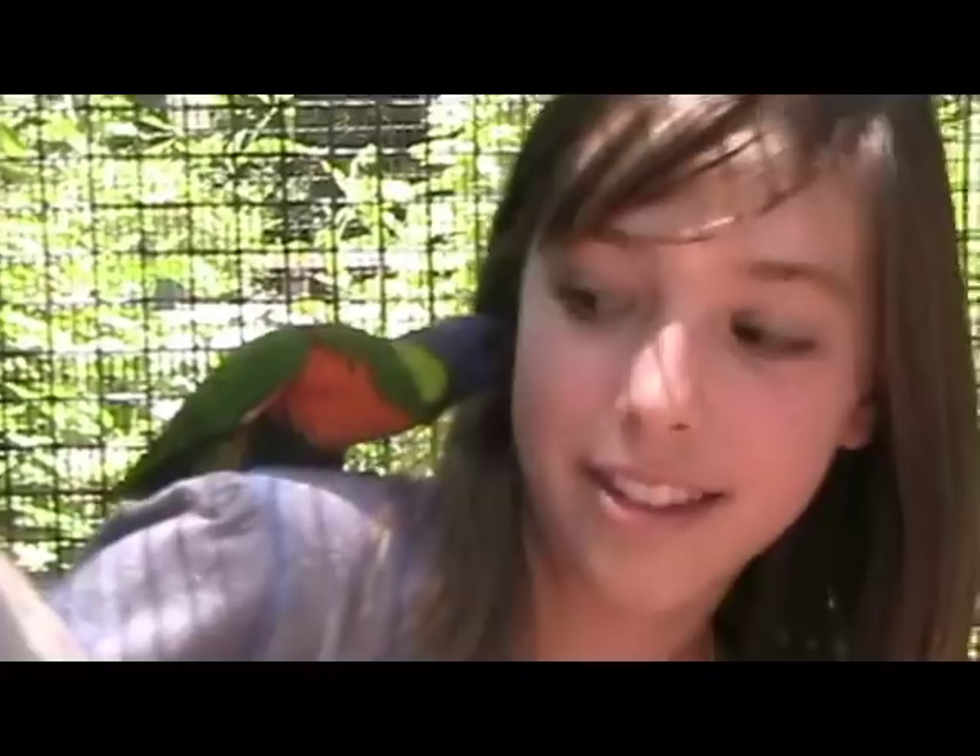Lorikeets range in size from 6 to 16 inches. The highly social lorikeets are a variety of bright yellow, red, green, blue, purple, and black colors.